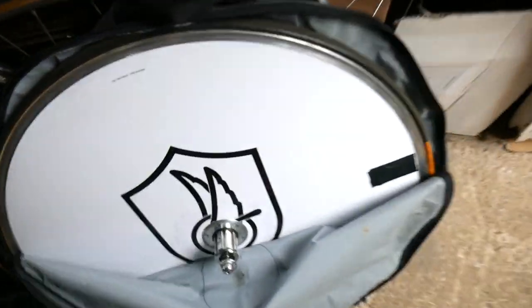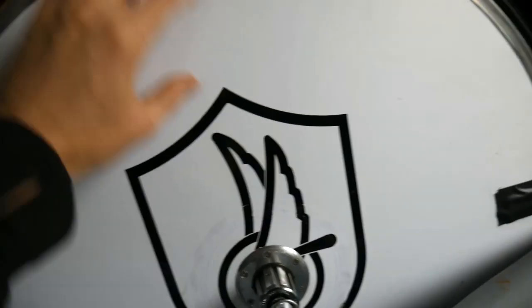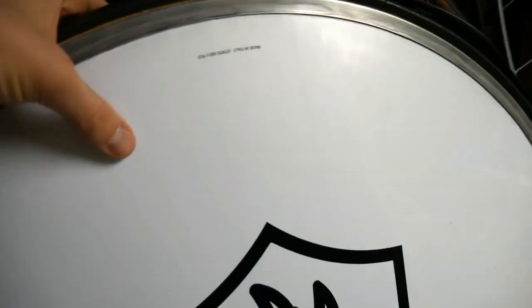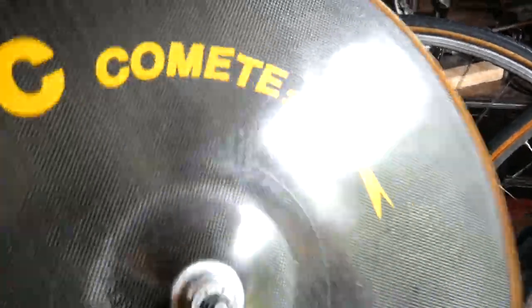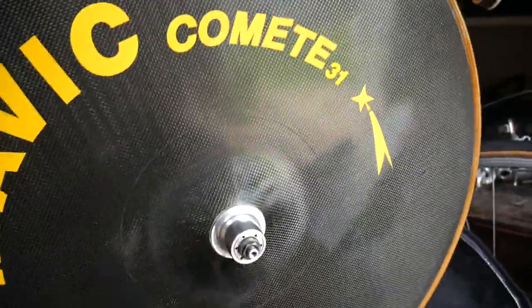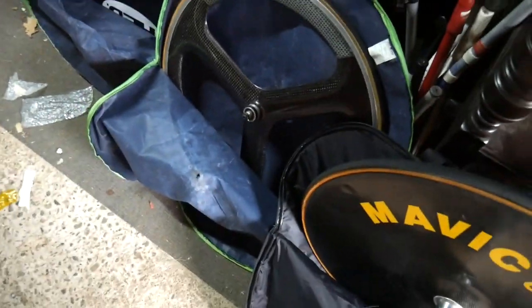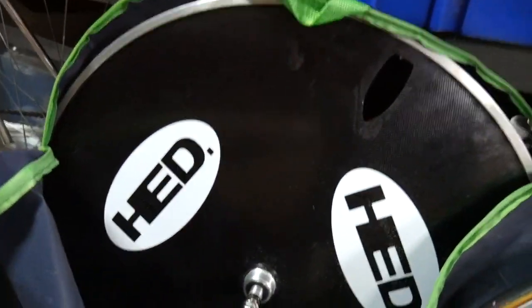Disc wheels. Campagnolo Ghibli — these are made with Kevlar strips, and it's like a drum, unbelievably fragile. You can probably see the flex in the reflection. Mavic Comet — this was ridden by a pro whose name I can't remember at the moment. Absolutely mint. Specialized tri-spoke, or head disc, carbon.